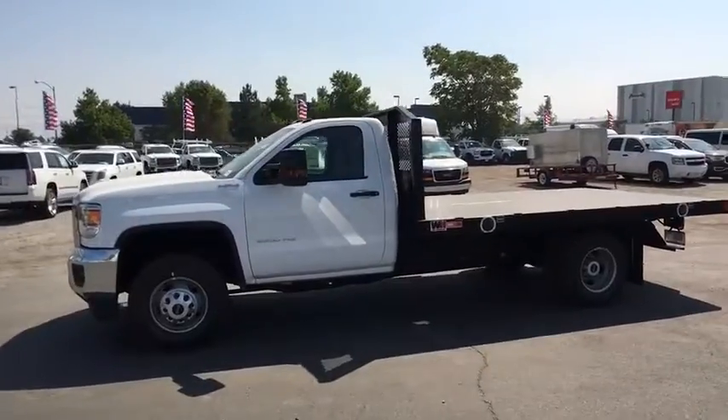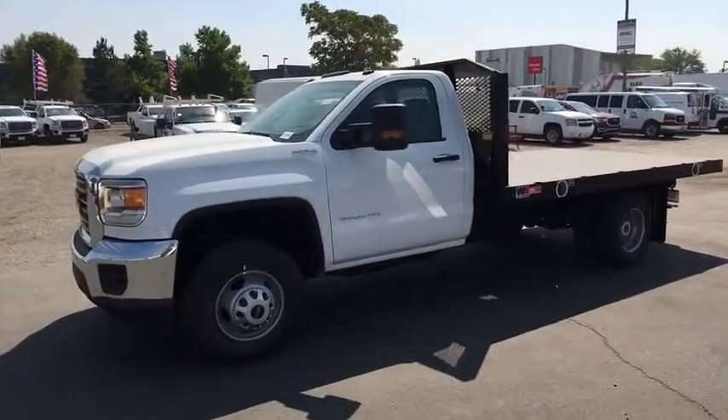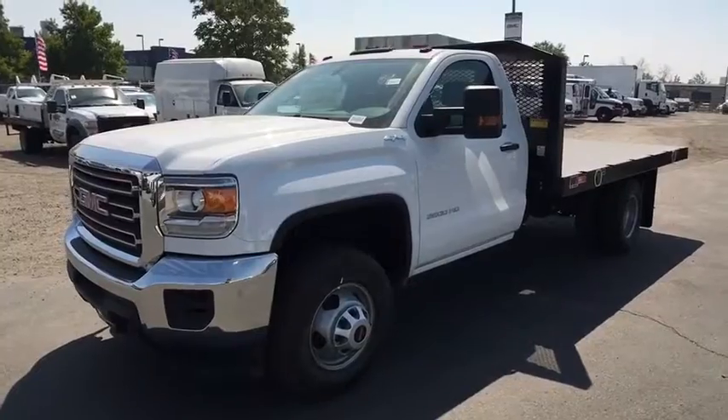Tires — front all season. This beauty is sure to make you the talk of the neighborhood. So call or drop in for a test drive today.